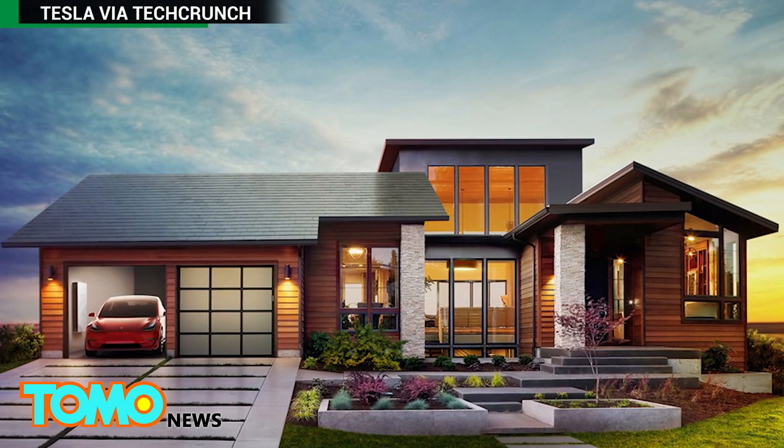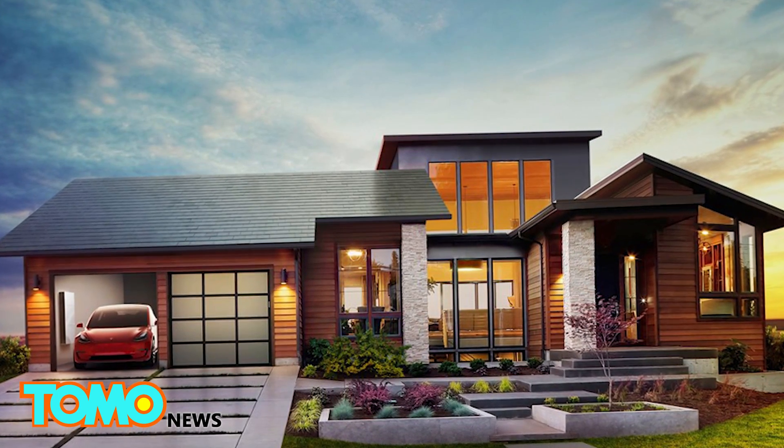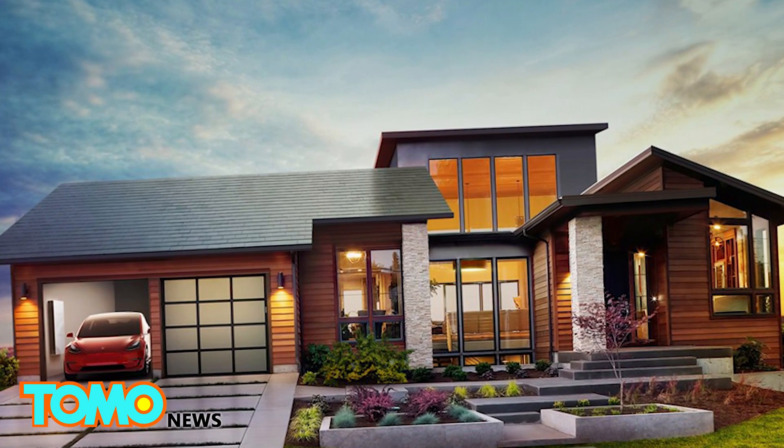The tiles will be available next year through SolarCity, a solar installation company chaired by Elon Musk, which he's trying to merge with Tesla.